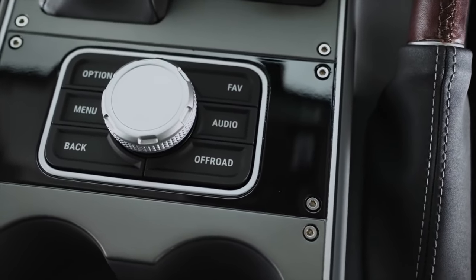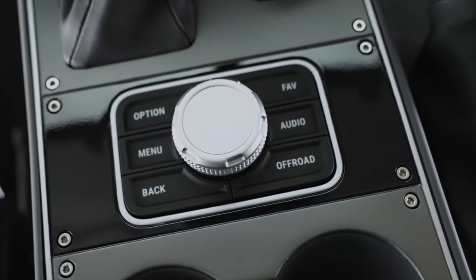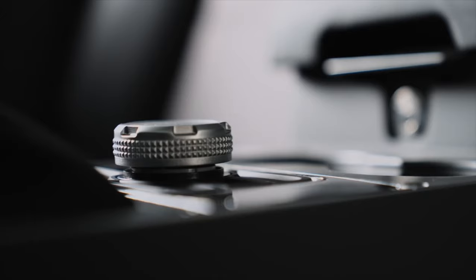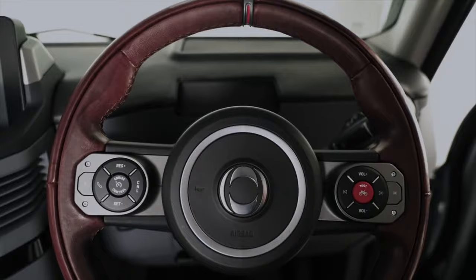The Grenadier's higher-end optional materials and luxury features like its premium sound system will likely not find their way into the Fusilier, although the top trim Fusilier will still offer leather heated seats and carpet flooring.